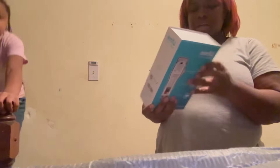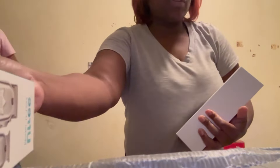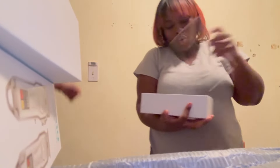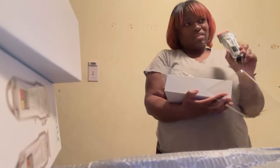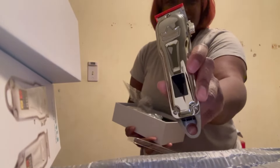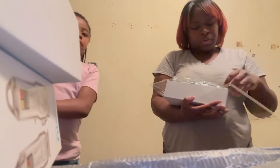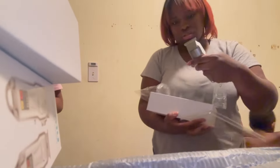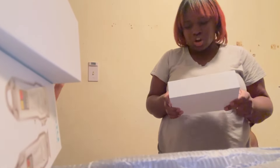I ended up getting a set of clippers. I had clippers before but I don't know what happened to them — I'd had those for years. This set comes with the clippers and the edge clippers, and they don't need a cord; they're wireless. They're silver — so pretty.